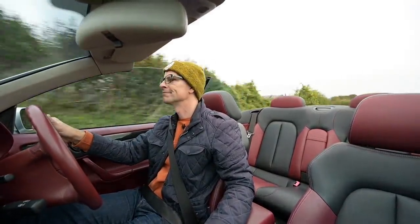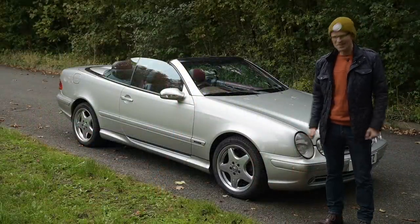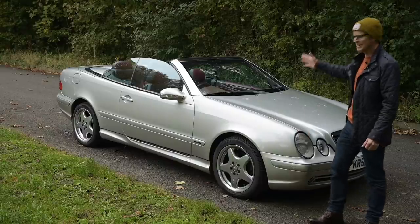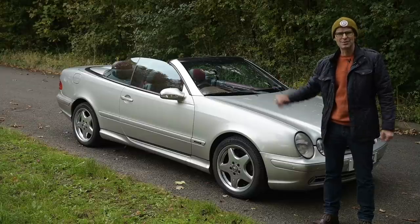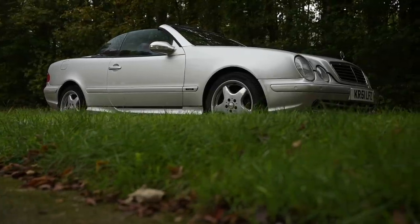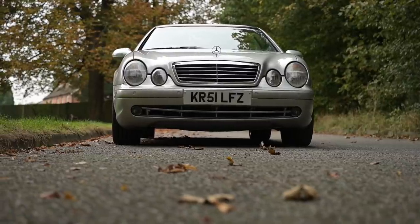Hello, welcome to Furious Driving. Now that autumn is quite clearly upon us — leaves falling into shot almost on command — now is the perfect time to put the roof down and take a convertible out for a drive. This is a 2002 Mercedes CLK 320 with the roof down. The first generation CLK ran from 1997 to 2003, available in two body styles: a folding soft-top convertible and a hard-top coupe — the A208 and C208.